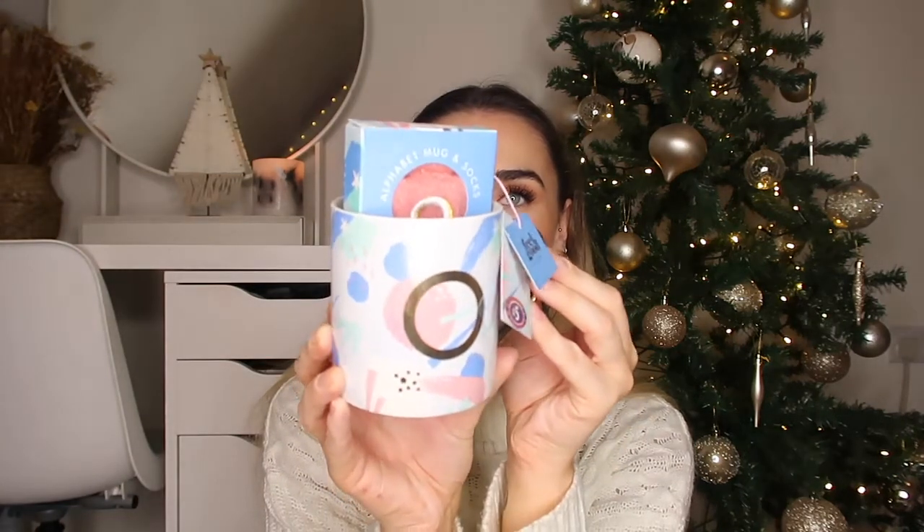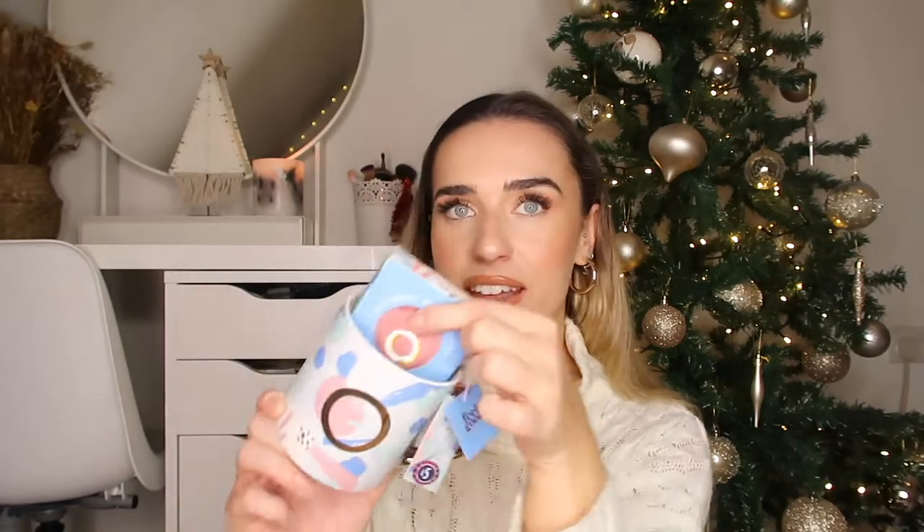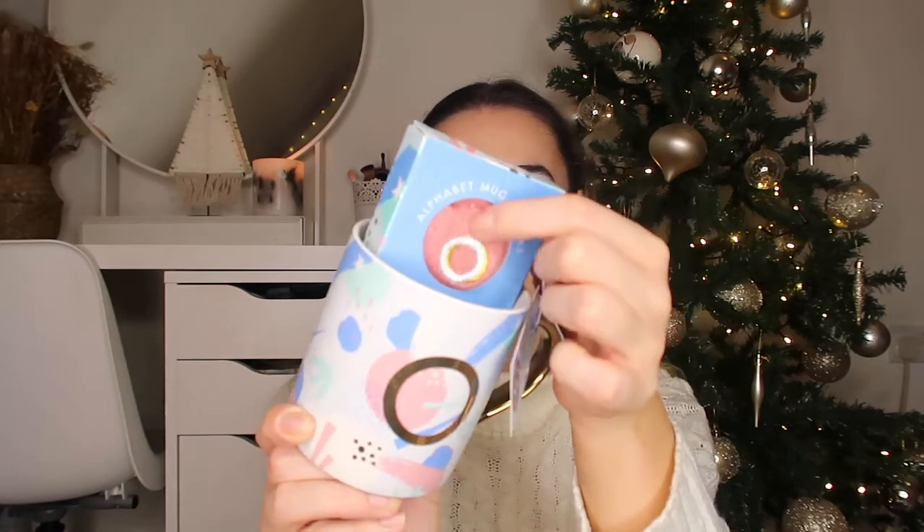B&M also have this other range of stuff which I love the aesthetic of - it looks so pretty. This one is a mug and sock set, which seems like a weird mix, but when you think about it it's not, because obviously you can have your hot chocolate and have your cozy socks on. This is the mug - I think it's stunning, I love the colors and design. It's got an initial on it - this is the letter O - and you've also got a glittery pair of pink socks inside with the initial on. These were £5.